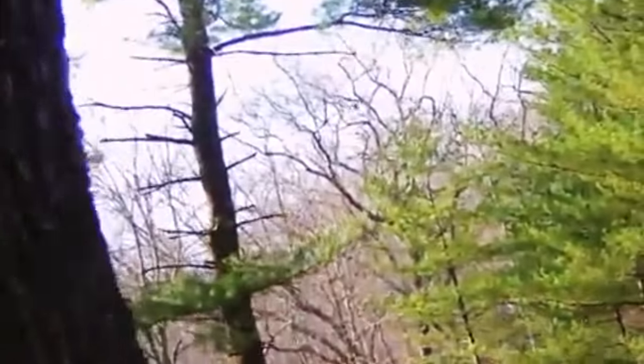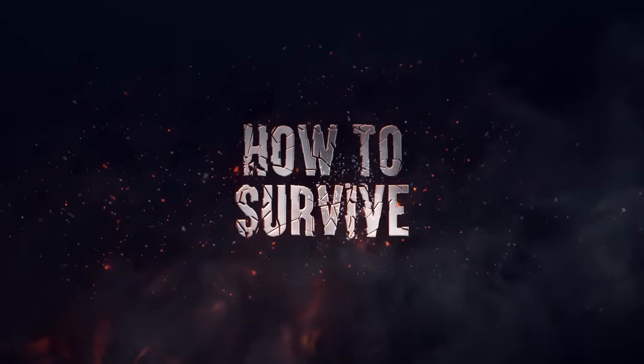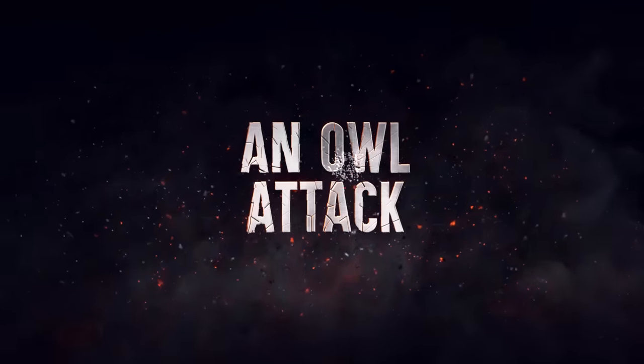Your hike in the woods ran a little late, and suddenly it's pitch dark. You can't see much, except a pair of round, yellow lights. But they have started to move. It's an owl, and it looks angry that you're in its territory. Here's how to survive an owl attack.